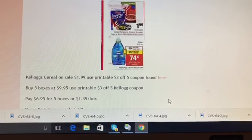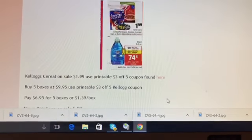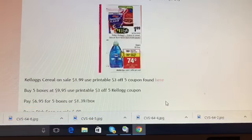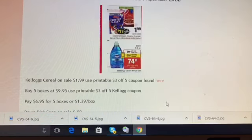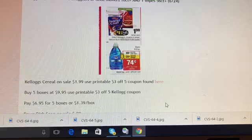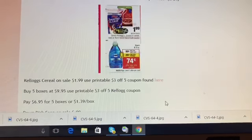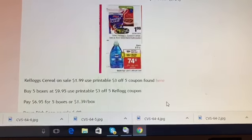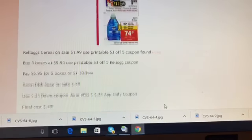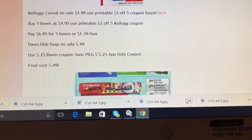The next deals are on Kellogg's cereals, which are $1.99. There's a dollar off three insert coupon coming, though I'm not sure which insert it's from. We do have a three off five printable coupon still available, so you could buy five boxes for $9.95, use the printable three off five Kellogg's coupon, and pay $6.95 for five boxes — that's $1.39 a box, which isn't bad.